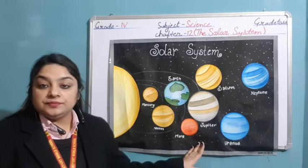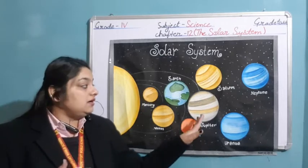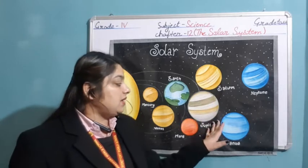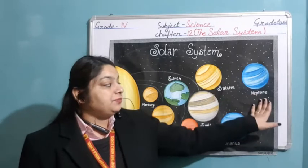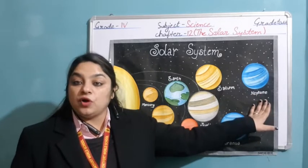After this, there is one asteroid belt. And after this, the next four planets — Jupiter, Saturn, Uranus, and Neptune — these four planets are made up of gases.